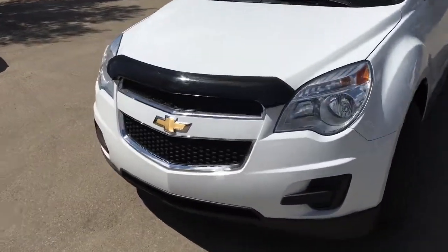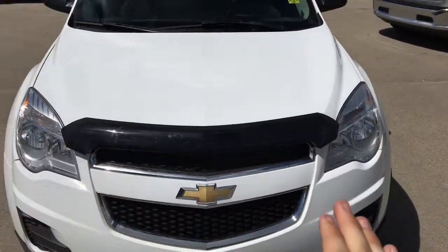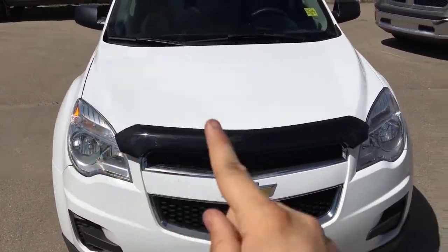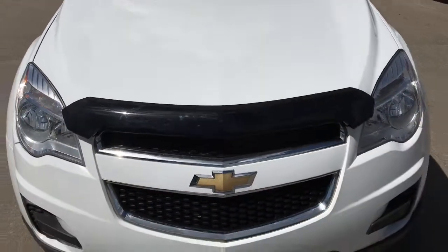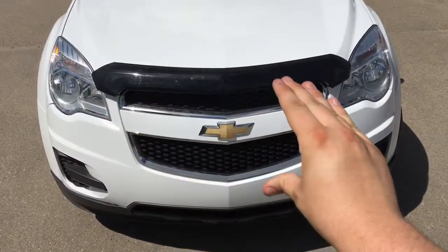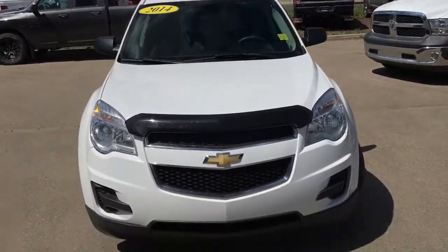Come to the front here — you'll have halogen headlamps lighting up the road in front of you with high beams and turn signals. There is a bug deflector on the front of the hood, and the nice Chevy bow tie in the middle of the grille. Very unique styling.